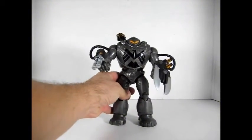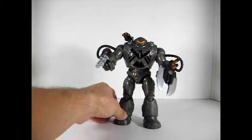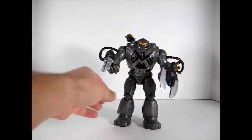Then I found the Mandroid Build-a-Figure from the Captain America series. This one I was also very excited to find. I got him at a decent price — very nice figure, very cool looking. Completed, he's got all his weapons that he comes with, so I was really happy about that.